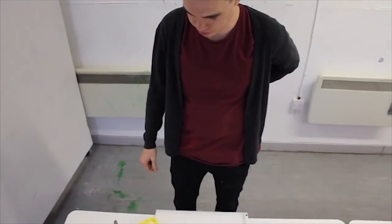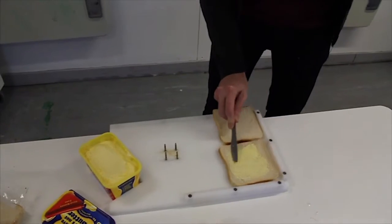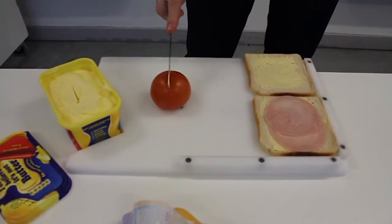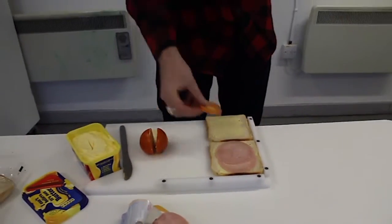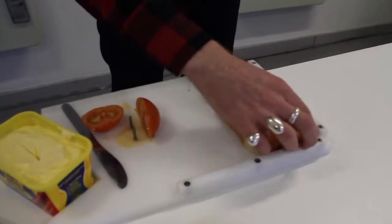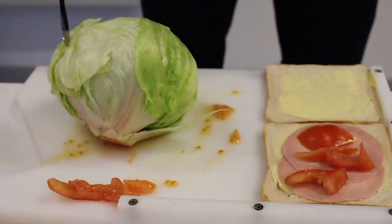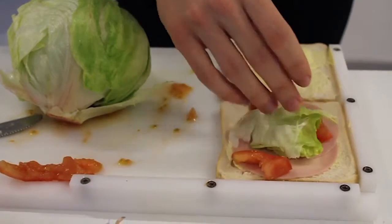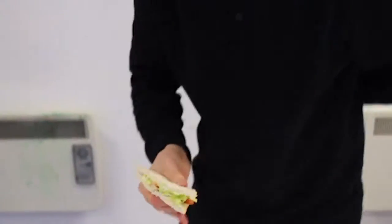One hand behind my back, and I'm going to make a sandwich with this hand. A piece of tomato. Tomato number two. A bit of lettuce. That works a treat. Time to chop it. A tasty sandwich.